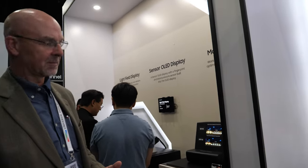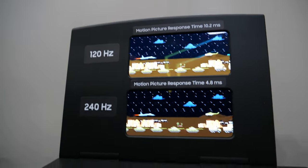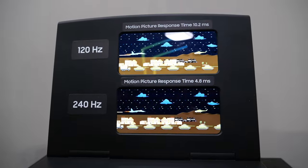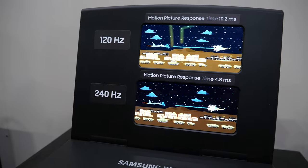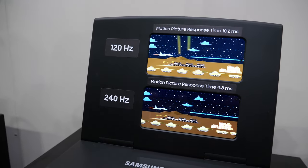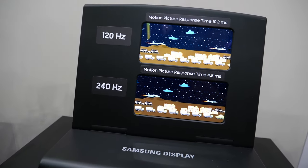Here we have a 240Hz OLED display. If you're a gamer or watch a lot of video, response time is a critical factor. We are already commercially shipping a 240Hz display in a laptop product today.